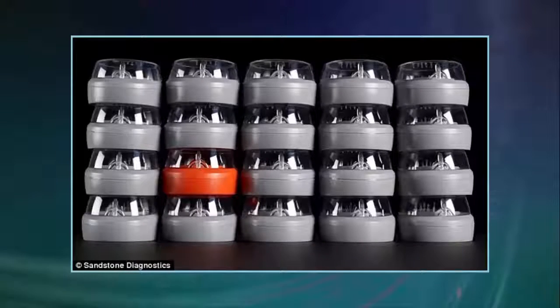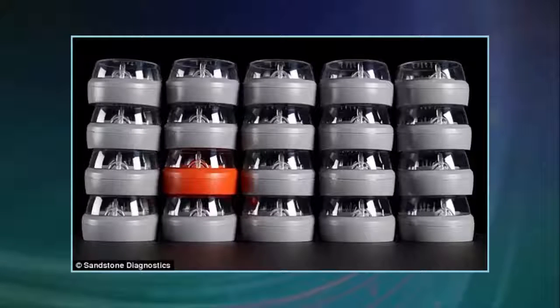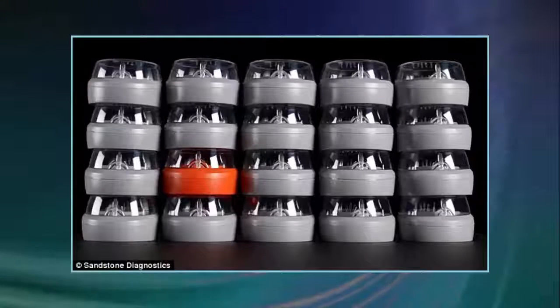The scientists came up with their idea while working at Sandia National Laboratories in California, where they created a device that quickly detects toxins or other biological threats. The pair then licensed the technology from Sandia, which formed the basis for their device, and in 2012 they founded Sandstone Diagnostics to develop the fertility test kit, which they called Track Fertility.